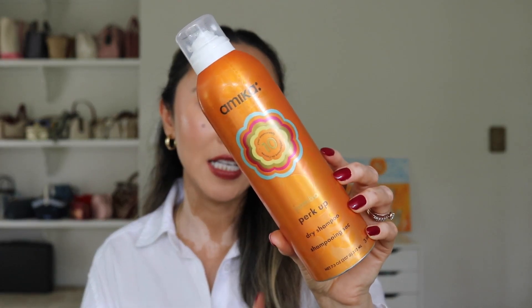I only have one hair care product to recommend and it's almost completely empty at this point — this is the Amika Perk Up dry shampoo. I don't use dry shampoo super frequently, maybe once or twice a week in between my twice-weekly washes. I really love this one — the scent is nice but not overpowering, and my hair actually feels clean between washes because of it. I'm going to be repurchasing during the sale.